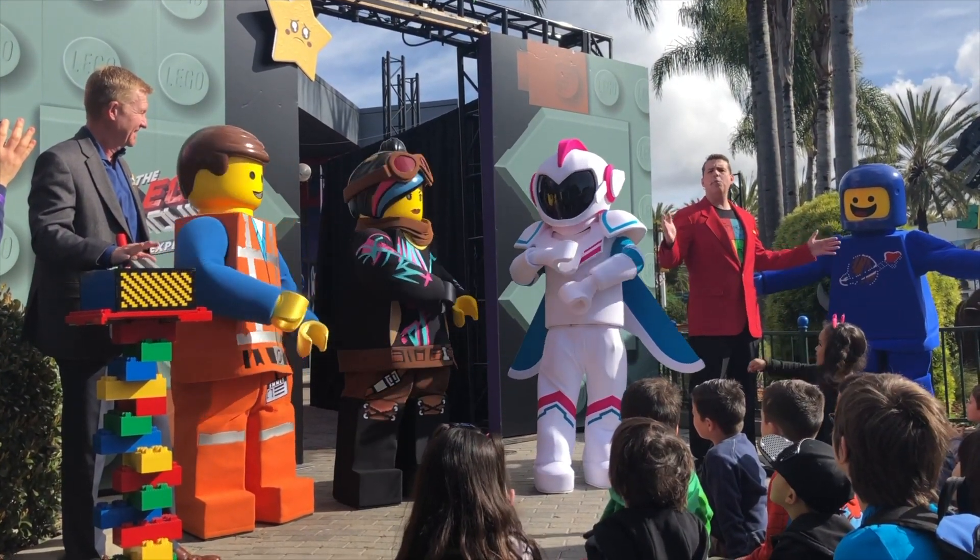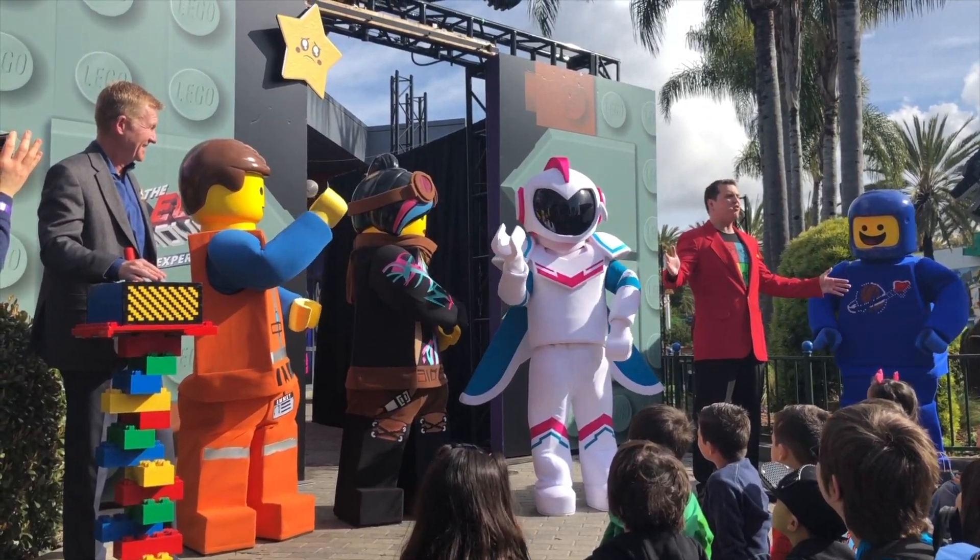It's finally time for me to say that the Lego Movie 2 Experience is officially open!